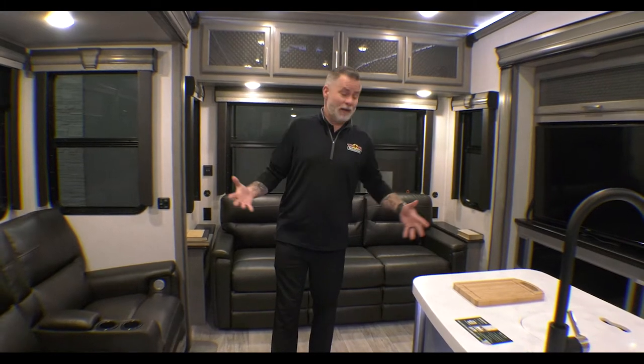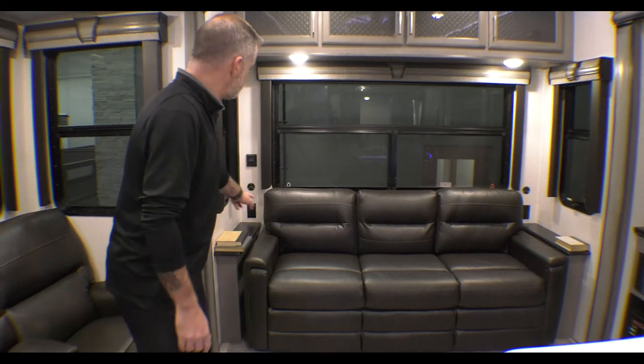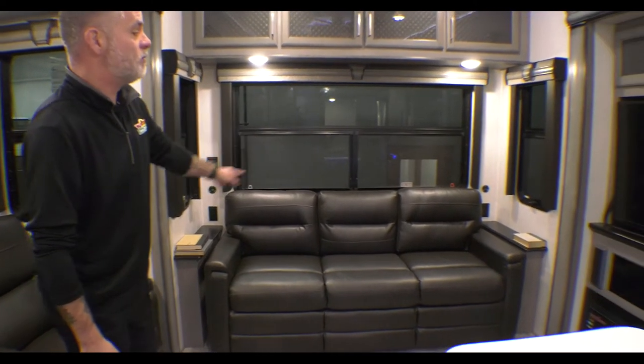So we're actually at the back of the camper now, which is your main living area. You're going to see we have a massive couch. This does fold out to a bed, but to be honest with you, it's long enough that you can sleep on it as is. You've got end tables on both sides with a place for your drinks or whatever you want.